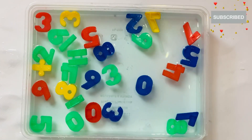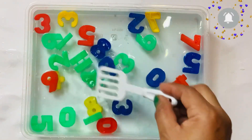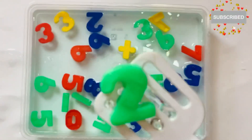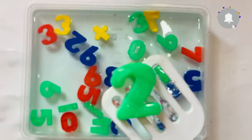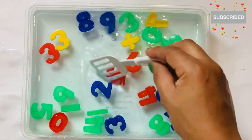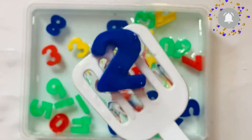Next number will come: 2. In green color. I have one more 2 in blue color. 2.